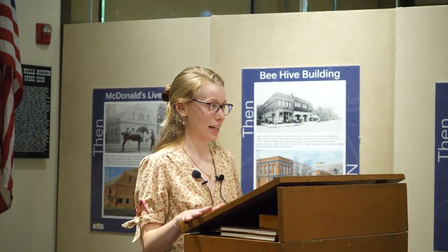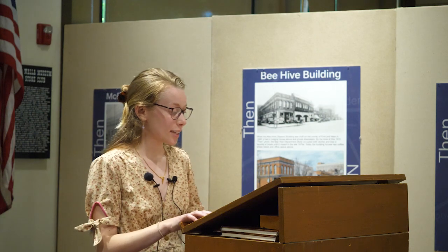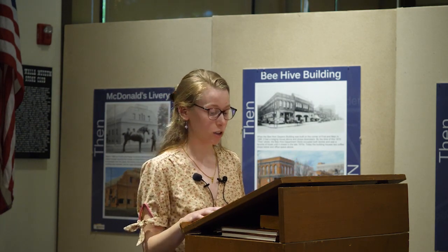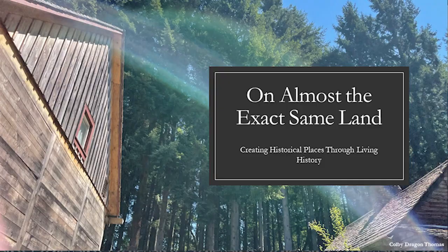I think I'm on mic twice. Is that all picking up? My name is Colby, and I am super excited to be back here in Walla Walla chatting with everybody.